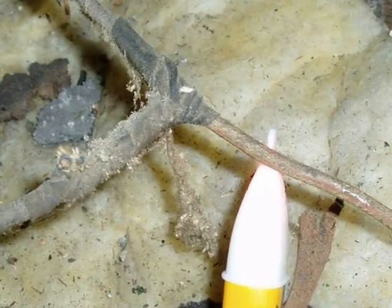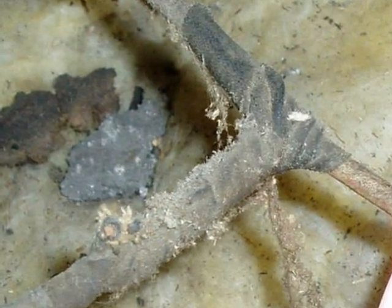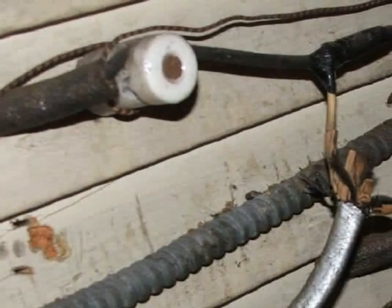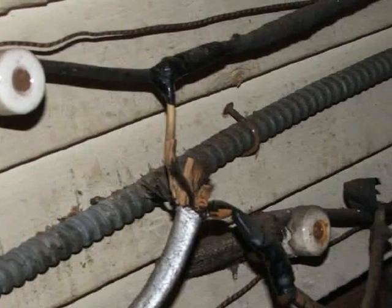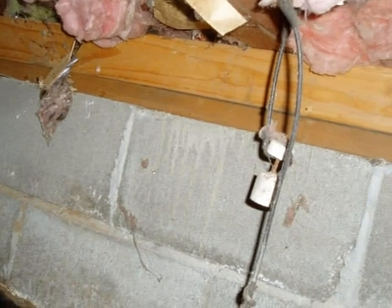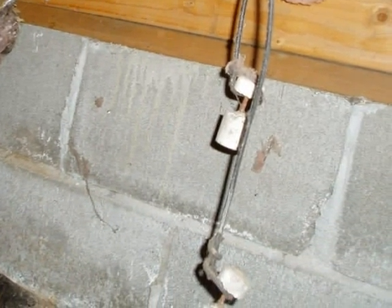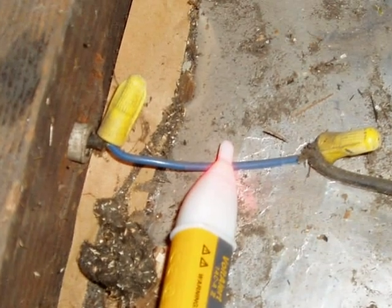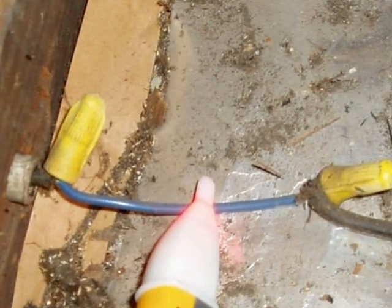Original knob and tube wiring had rubber and cloth insulation and soldered and taped connections. Regrettably, over the years many homeowners have cut into the wiring and added new and often unsafe circuits. Common misadventures include improperly terminating energized but disconnected wiring, leaving open or inadequate wire splices, using undersized or the wrong type of wire, overloading circuits, or creating circuits with reverse polarity.